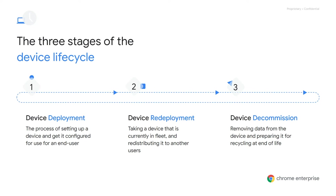What exactly do we mean by the device lifecycle? Let's break it down into three areas. First, device deployment: the process of initially setting up a device — unboxing it, pulling a machine straight out of the package and configuring it for an end user to begin working. Second, device redeployment: taking a device currently in our fleet, reformatting it, and configuring it for redistribution to another user — perhaps someone who left the company or contractors who surrendered their devices. And finally, device decommission: once the machine has met its end of life, removing data from that device and preparing it for recycling or donation.